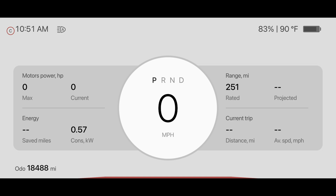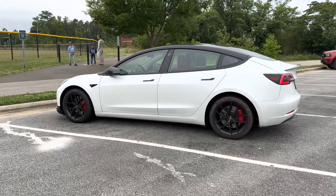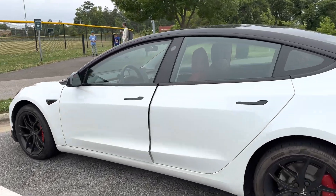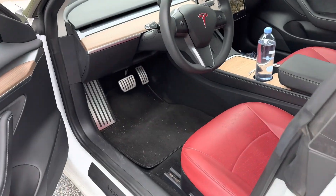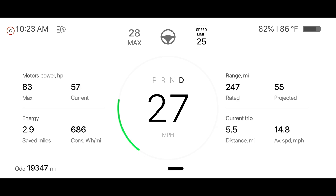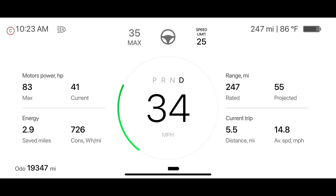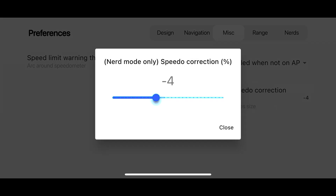I prefer the TestLogic display to the Sexy Buttons app, but I still need Sexy Buttons for things like auto-opening my doors and opening the front from the door handle. The main dashboard screen shows you car speed, power, and efficiency data. It is really well laid out and gives you all the general information you need at a glance. They recently added a setting to the Nerds Settings screen that allows you to put a correction factor on your vehicle speed.